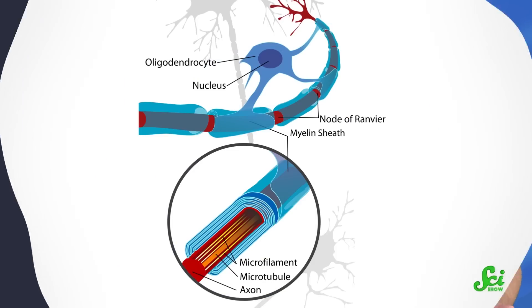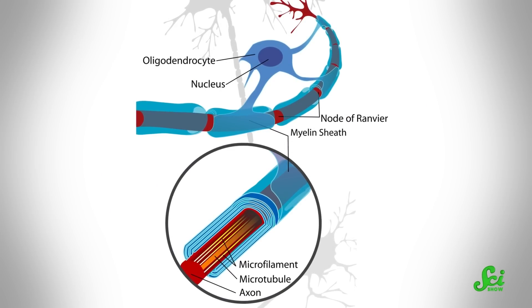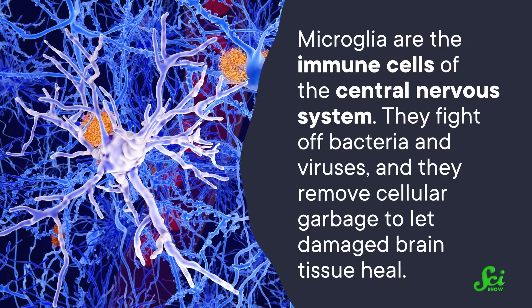But it turns out that glia aren't just neurons' biggest supporters — they do a ton of really important stuff of their own. Oligodendrocytes make up the myelin sheath, the layer of insulation around neurons that allows electrical signals to be sent extra quickly. Microglia are the immune cells of the central nervous system: they fight off bacteria and viruses, and they remove cellular garbage to let damaged brain tissue heal.